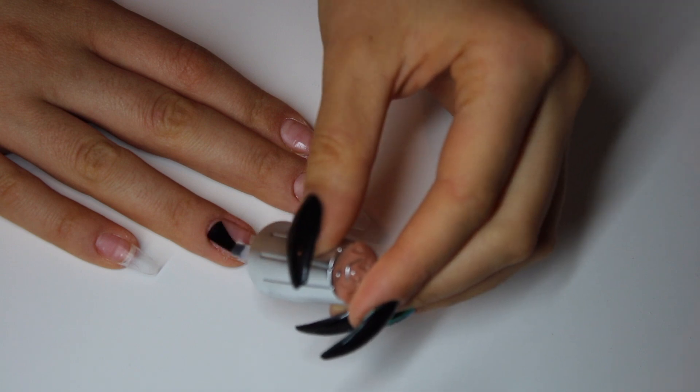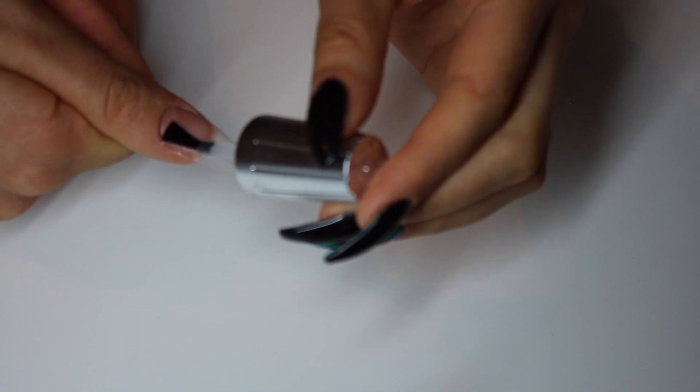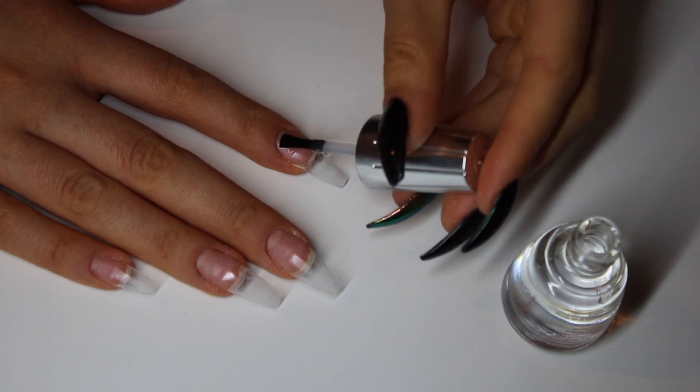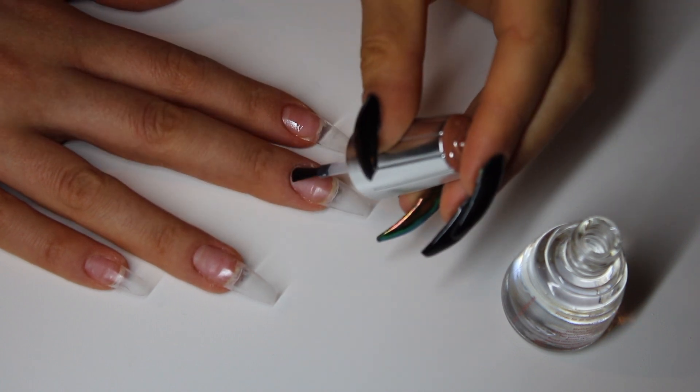I'm applying Crystal Nails nail prep only on my natural nail, and then I'm putting their primer on the whole nail including the tip.